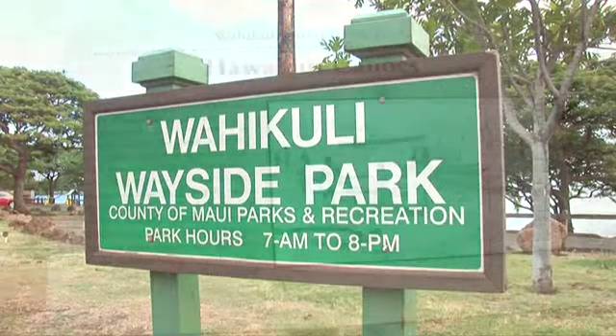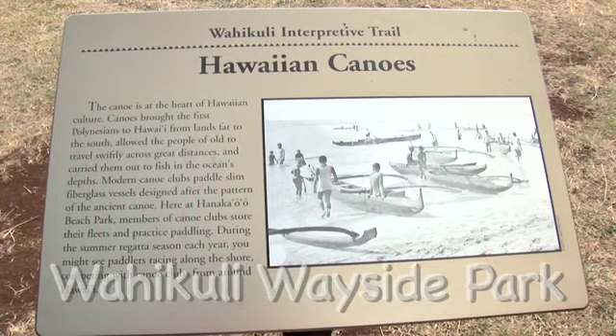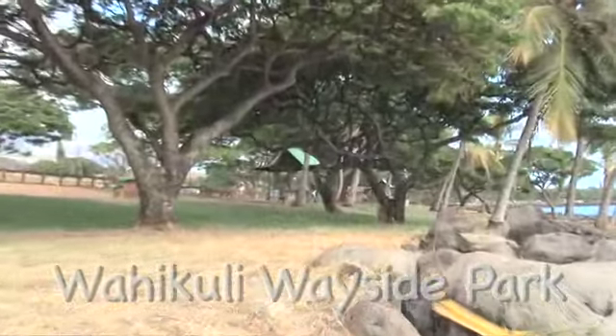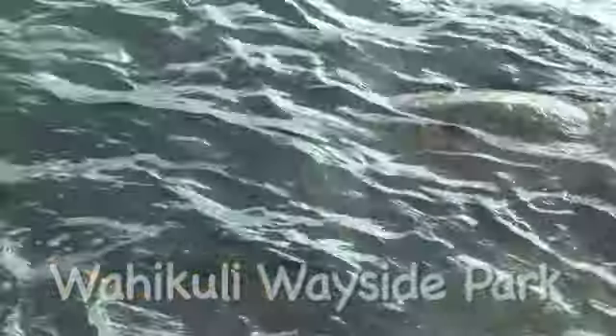Wahikuli Wayside Park. Just across from the Lahaina Post Office begins a long narrow park with tin roofed cabana picnic tables complete with grills. The park itself has several parking areas along the highway. Many entrances are only accessible traveling south. The park has great ocean views from the picnic tables area and are a breeze for carting the entire essential picnic grinds without breaking a sweat.